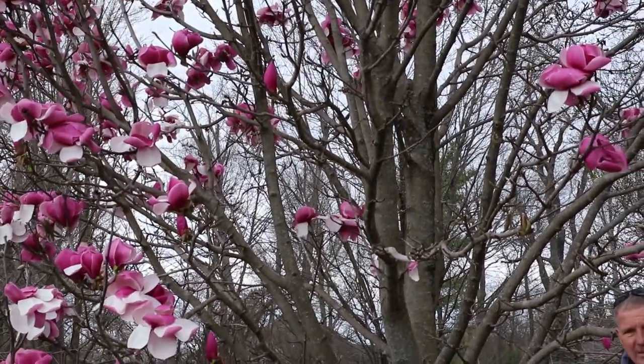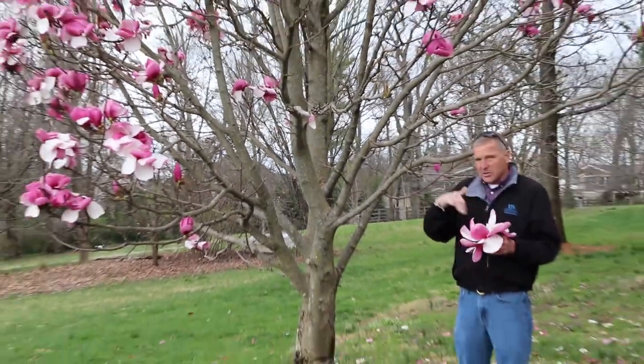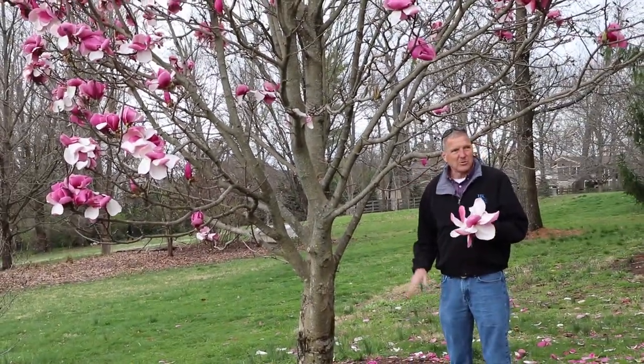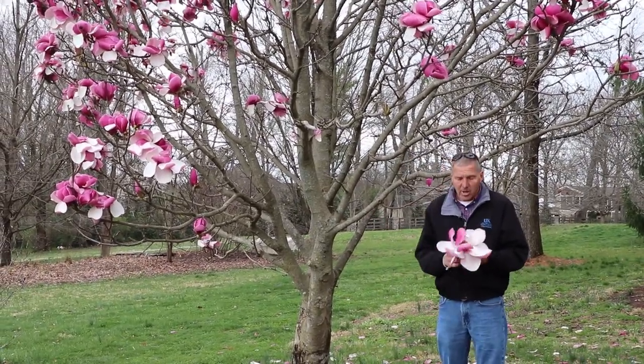The magnolias are very easily grown and fairly rapid growing. The fragrance on these blooms right now will just blow your mind — it's wafting for miles across here and it's drawing people from all around.